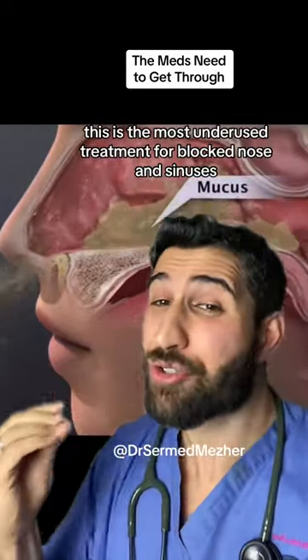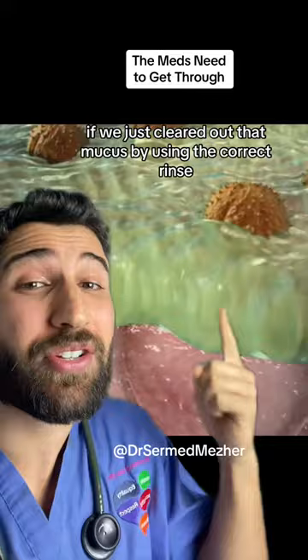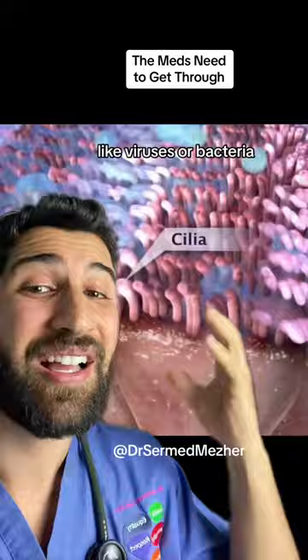This is the most underused treatment for blocked nose and sinuses. Many patients try to clear their nose using steroid sprays, but the mucus stops them from acting. If we just cleared out that mucus by using the correct rinse, it would actually reduce the likelihood of getting infections like viruses or bacteria that get stuck in our nose and become quite difficult to clear later on.